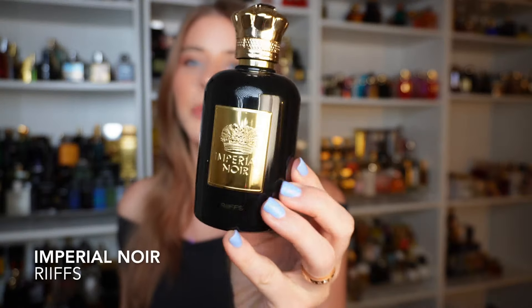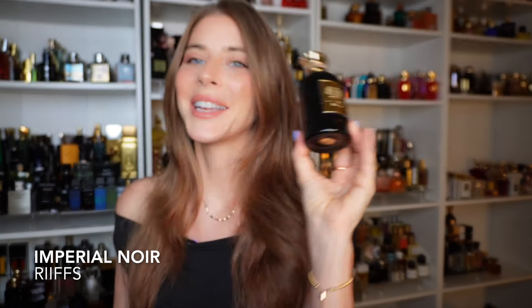I have been talking about these for a few months now and really enjoying them, spending time getting to know them. We're going to start off with a couple from Rifts. The first one I want to talk about is Imperial Noir — I know I have put this in multiple top 10 videos. They are still working on their US website at the moment; if it's available now I'll leave it linked in the description. The other website I found this on is fragrancex.com.